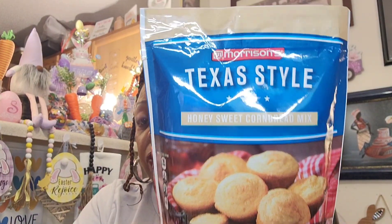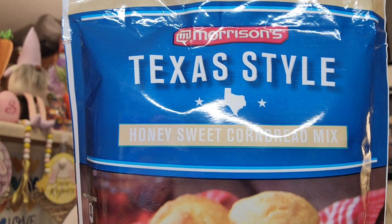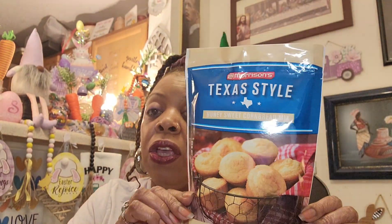Another item that hasn't been around in a while — I told y'all this stuff just sits in that warehouse while the shelves are empty. Anyway, I'm just grateful they put something out. This is Morrison's Texas Style Honey Sweet Cornbread — really good cornbread. You get a big 16 ounce bag. Even though it says honey sweet I still put a tablespoon of sugar in there, and I make my cornbread with sour cream instead of milk. My sister loves this. Best buy date is December 2nd 2023 — a whole year shelf life.